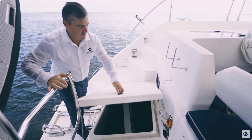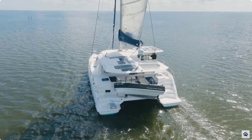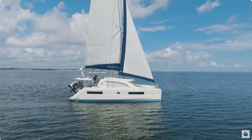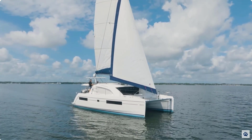The twin engines make it easy to maneuver in tight spaces. Petite Maison is set up for off-the-grid cruising with 1,250 watts of solar, 900 amp-hours of lithium house battery bank, and her Raymarine integrated water maker.